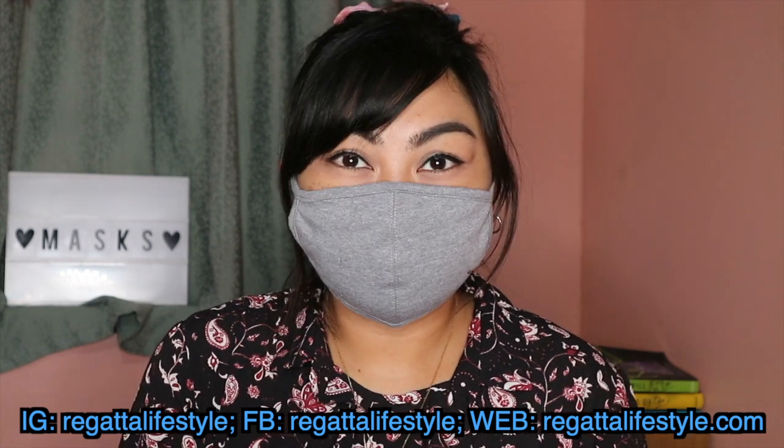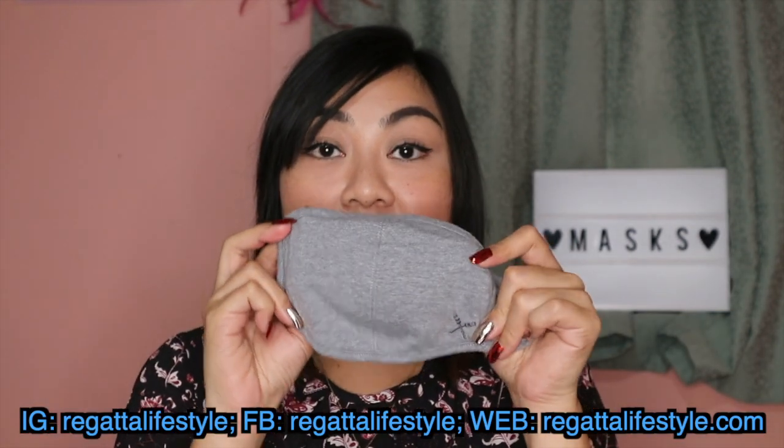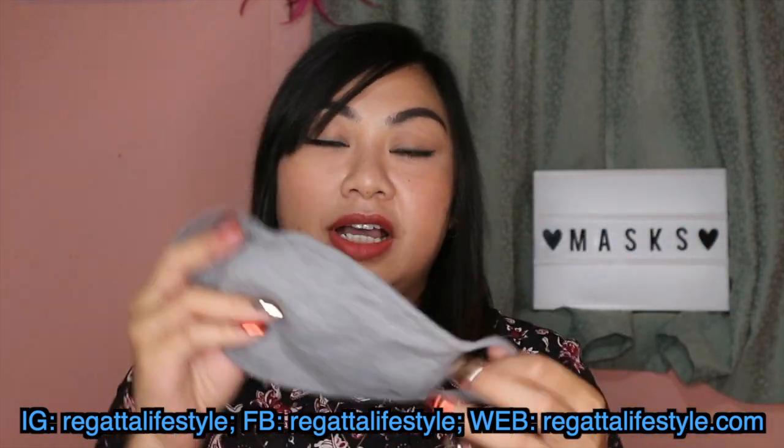Let me start with my Regatta mask. This mask is made with a 2-ply jersey fabric and has a filter pocket. I use cut pieces of surgical mask as filters inside it. This mask from Regatta retails for 95 pesos. They have other kinds of masks, but I bought this one because of its simple, clean look and its logo.